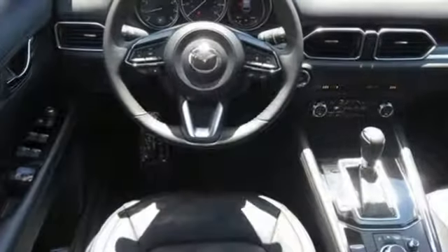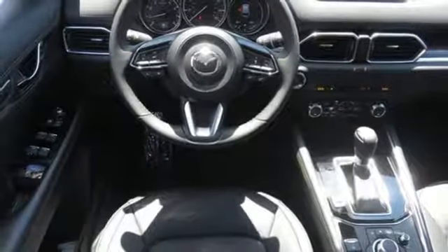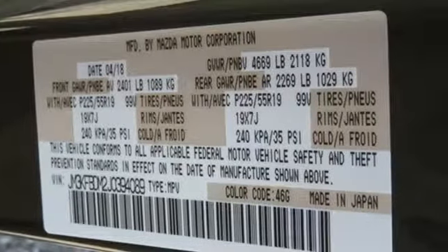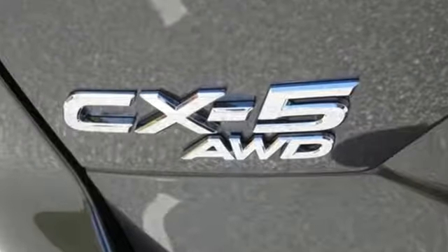Heated leather sport seats, power heated mirrors, Bluetooth wireless audio streaming, power sliding and tilting sunroof, advanced keyless entry, and automatic transmission.